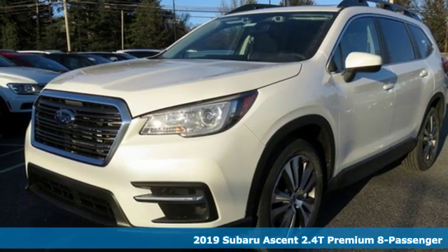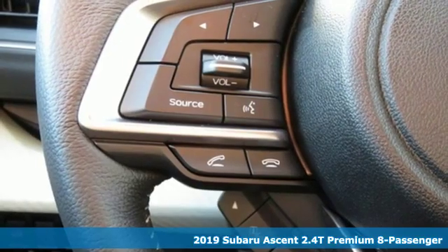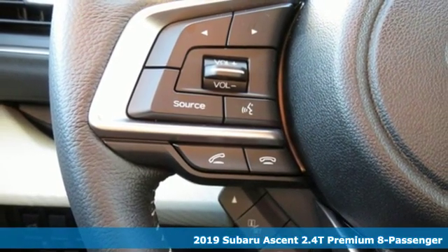Here's a new 2019 Subaru Ascent. Subaru, pass it down. It's well equipped with the features you need.